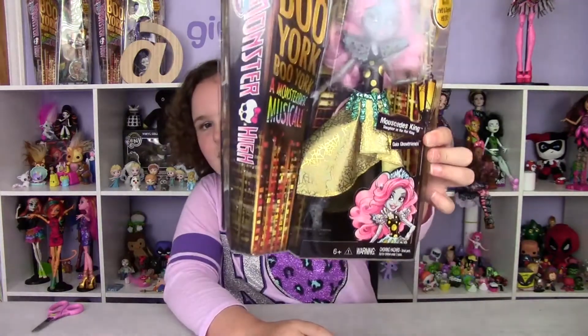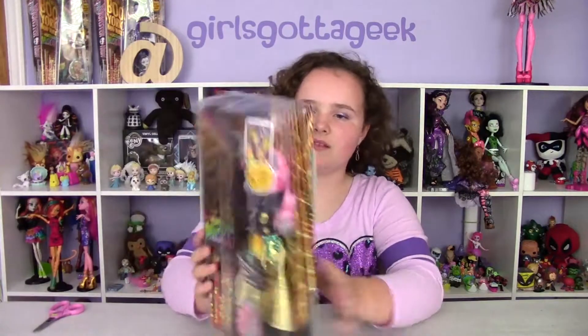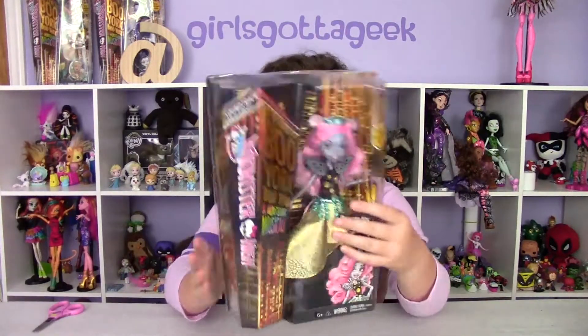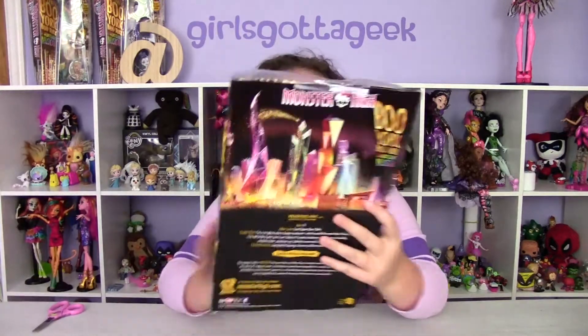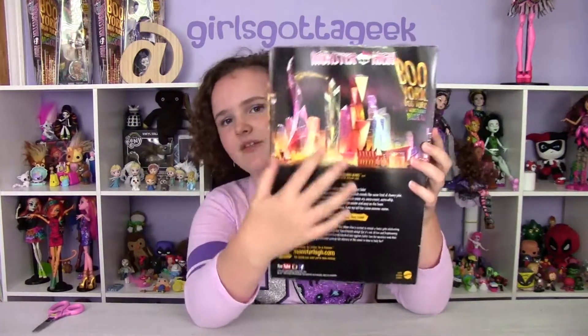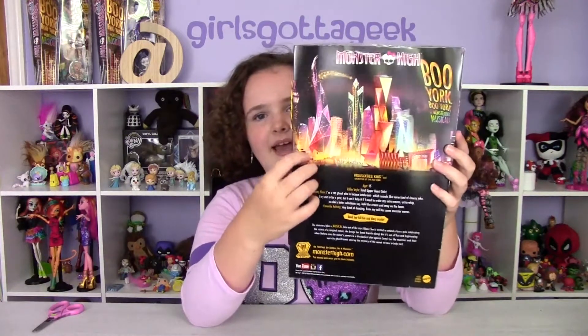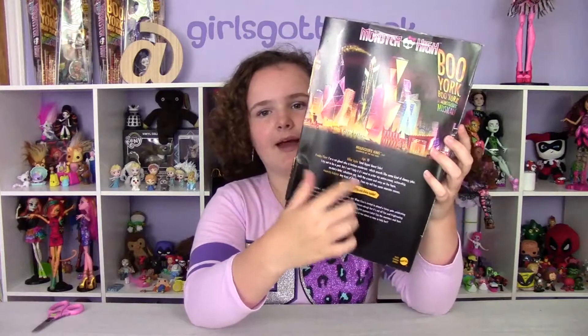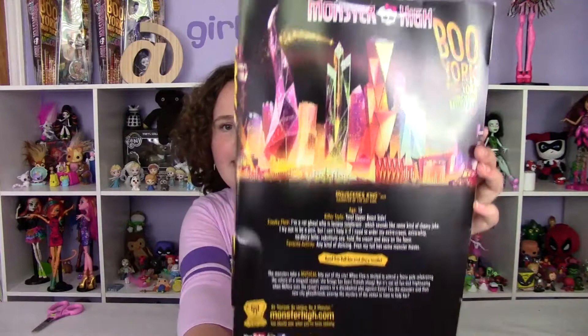Her hair is so pretty and pink — it's kind of a glare. On the side of the box there's just one of them. I love the backs of these because it's got the city and the pretty lights at night. It's got her bio right here — you can pause the video and read that if you'd like.